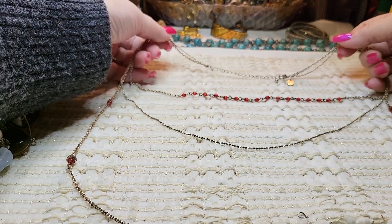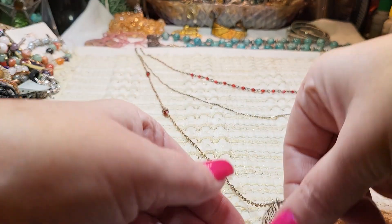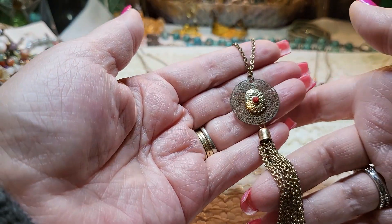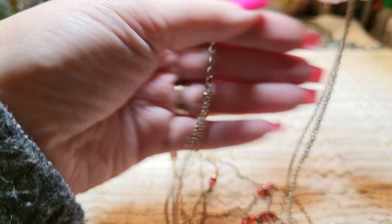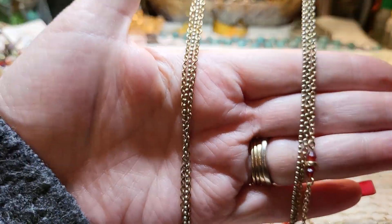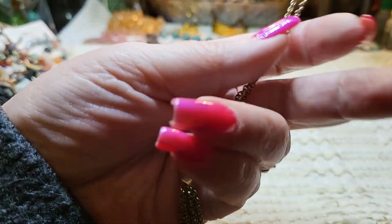I also found this from the last box — what was all tangled up. It's a three-tiered necklace, gold tone, and it has a chain tassel at the bottom with a pendant. That's what was giving me trouble. I think this is a Charming Charlies. They're pretty.